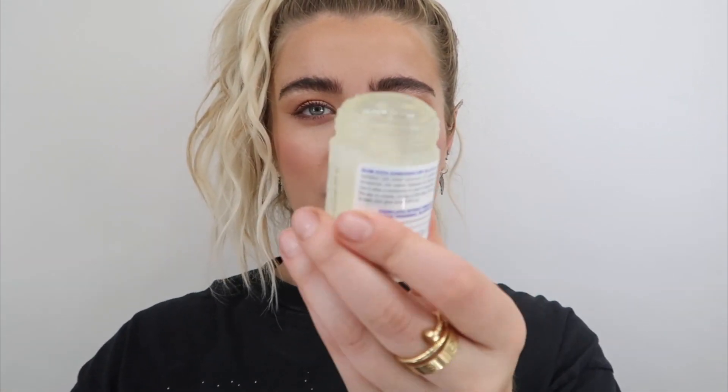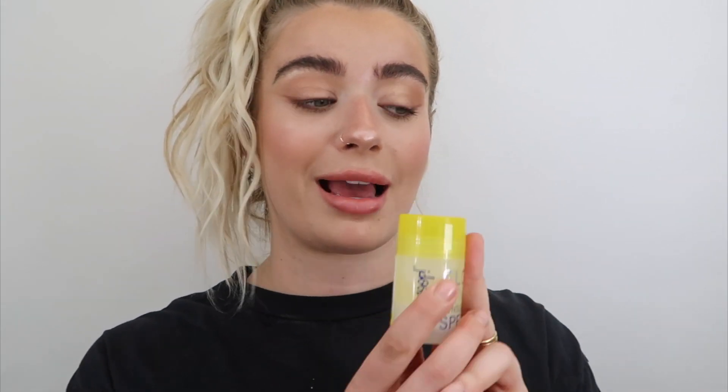Next is also sunscreen-related and by the same brand — Supergoop. This is called the Glow Stick and it's SPF 50. It's almost like a little rollerball you put on your face in the sun. It's shimmery and clear, almost like a lip gloss on your face but very lightweight. I use this every time I go out — hiking, running, tanning. It gives coverage from the sun and looks really good. Super Goop is on the come up.